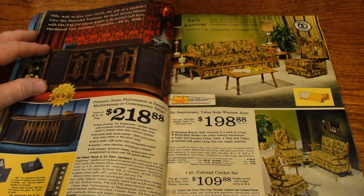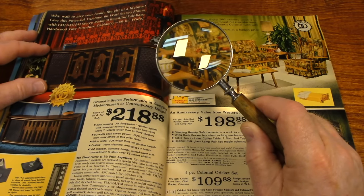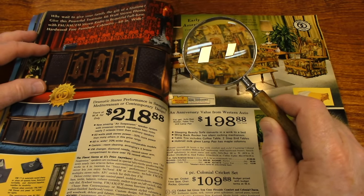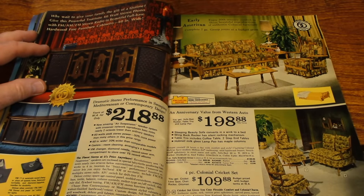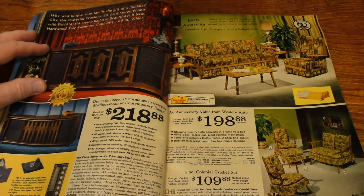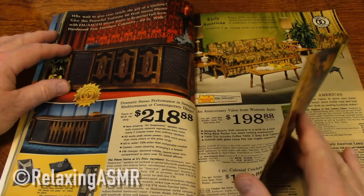Here's some furniture. Check out the fabric — is that busy or what? Looks like somebody kind of vomited all over it — it's just so gaudy. But you know, that was the style back then.